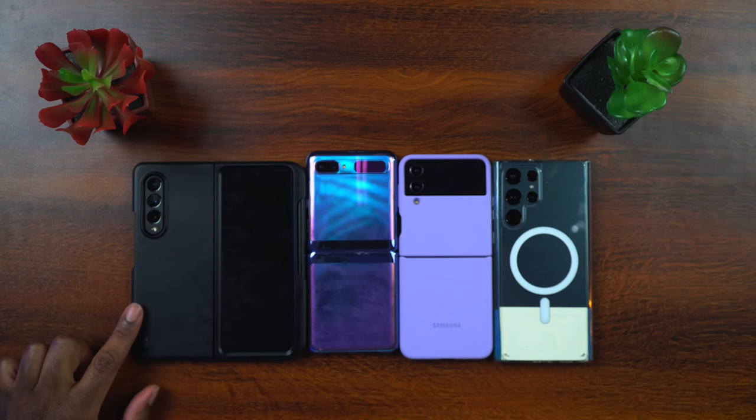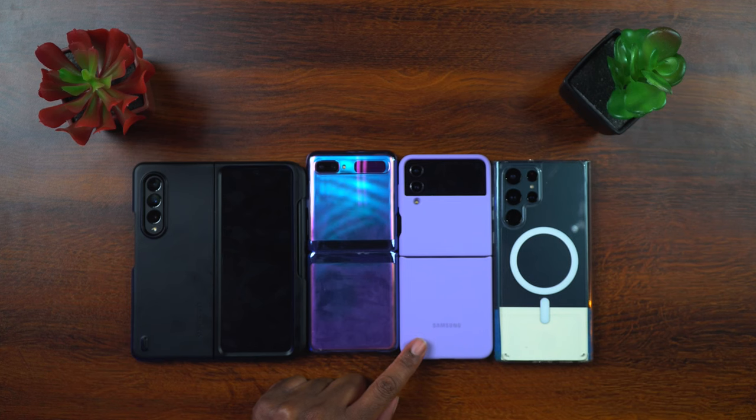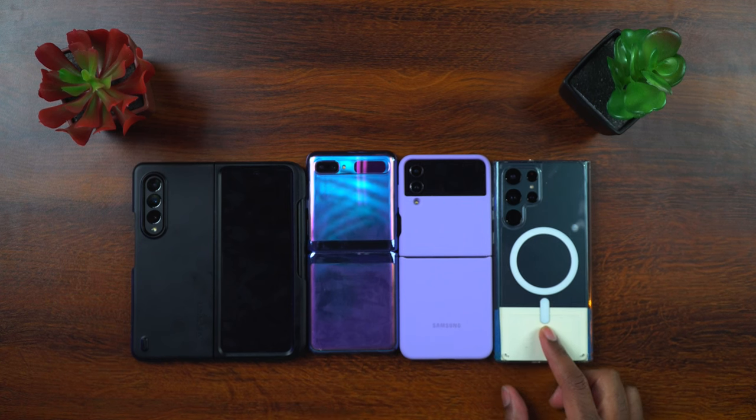Hey everyone, this is Larry with Today I Feel Like. Today it is time for a Samsung phone cage match — we are going to see who has the fastest Wi-Fi on board their phones. First up we have the Samsung Galaxy Z Fold 3, next we have the OG Samsung Z Flip, then the brand new Samsung Galaxy Z Flip 4, and last but not least the reigning flagship, the Samsung Galaxy S22 Ultra.